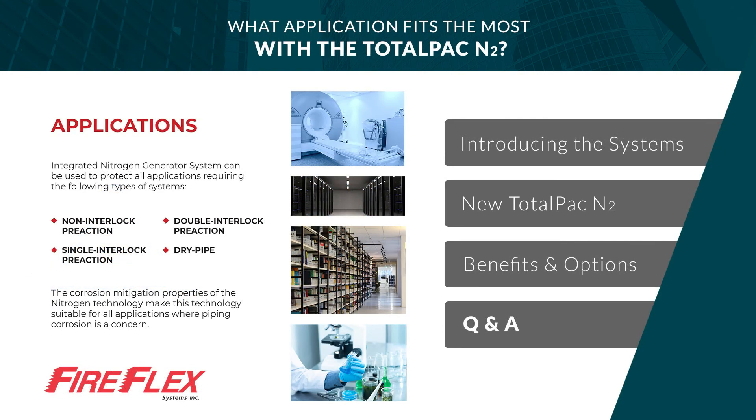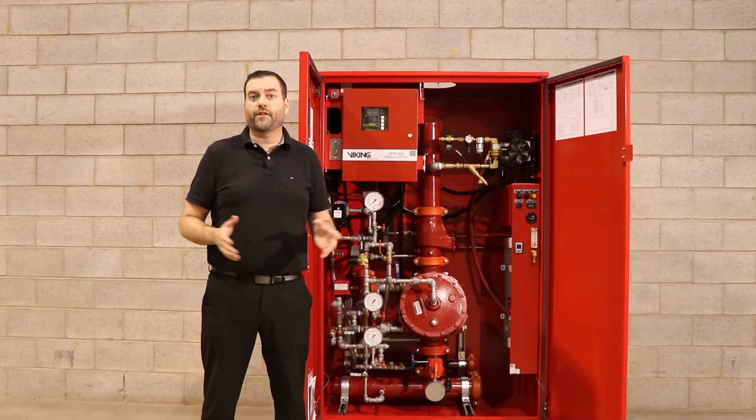There are many applications for this type of system — anywhere you would need a dry or pre-action system, whether non-interlock, single interlock, or double interlock with nitrogen. It is ideal for high-value risks where performance, reliability, and compact aesthetic enclosures are required, such as data centers, healthcare facilities, pharmaceuticals, archived storage, and switchgear rooms.